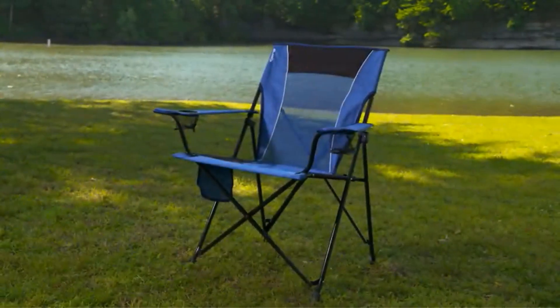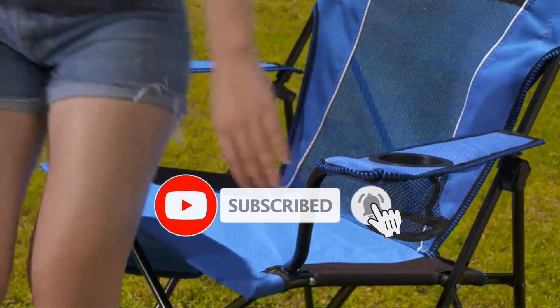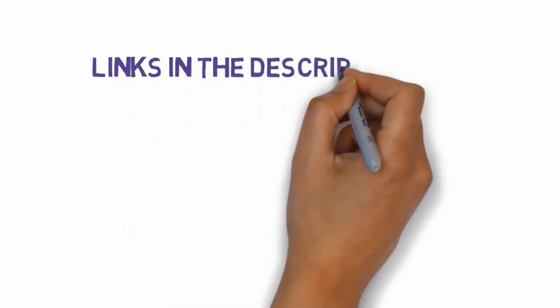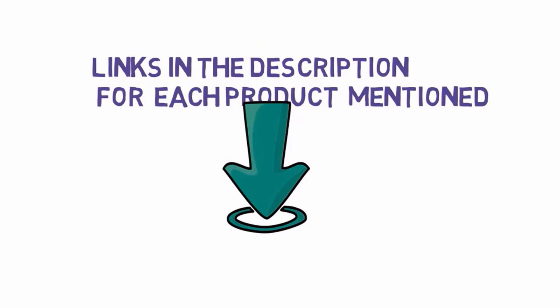Are you looking for the best camping chairs? In this video we will look at some of the best camping chairs on the market. Before we get started, we have included links in the description, so make sure you check those out to see which one is in your budget range.